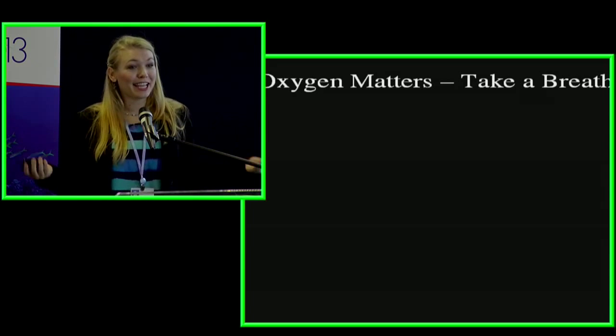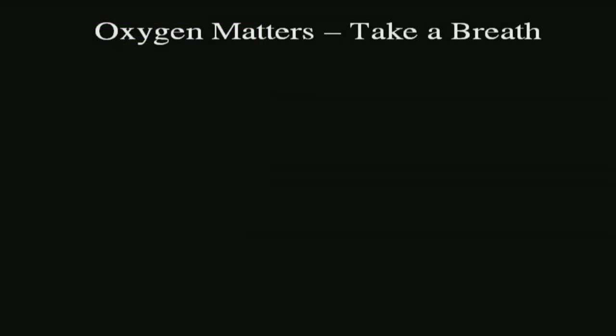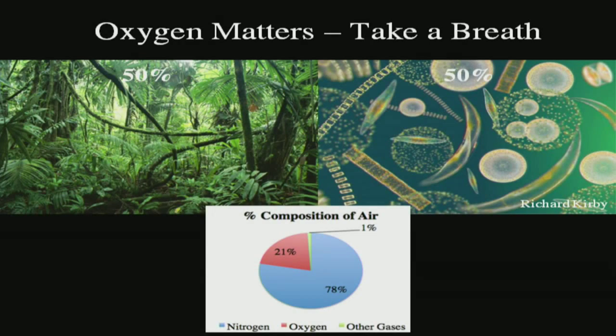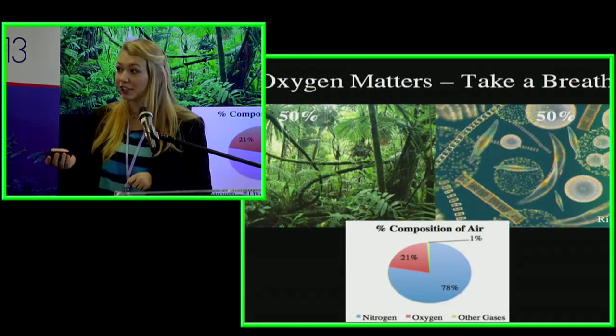Let's take a moment and think about what's in the air we just inhaled. About 21 percent of that air is oxygen. As Carol Turley will tell you, there are two lungs on this planet: the terrestrial lung, producing about half of the oxygen, and the ocean lung — all of the algae that grow in the oceans — producing the other 50 percent of the oxygen we breathe. So a lot of the oxygen we get is actually coming from small phytoplankton in the ocean.